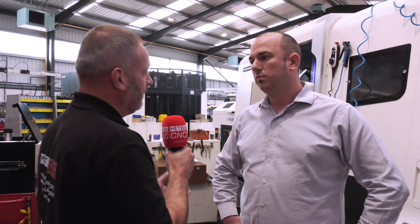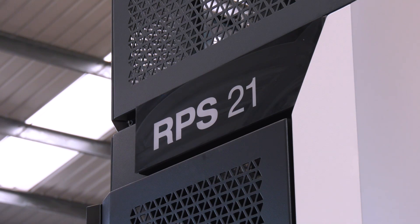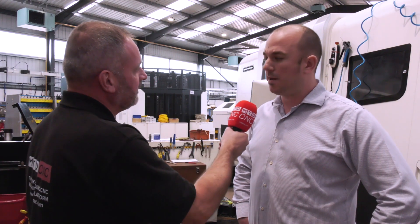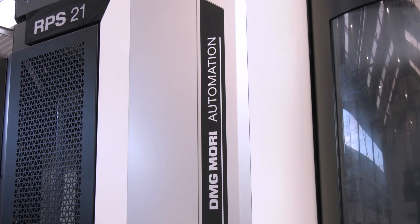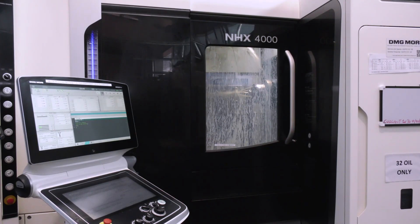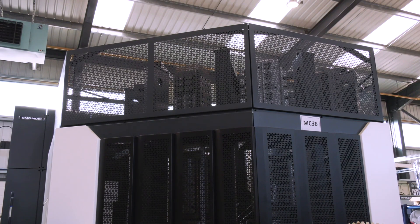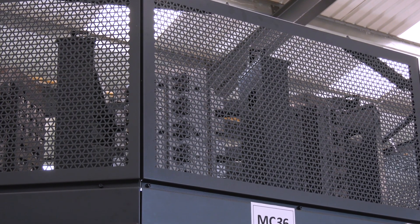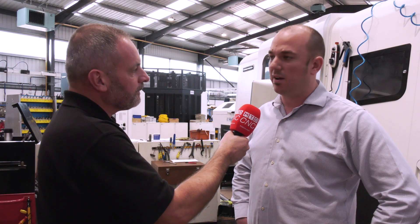Talking about other investments — automation is a big theme at EMO and also DMG Mori open houses. You've got the NHX 4000 machine with the RPS21 pallet solution — that must be a bit of a game changer. Absolutely. Within no more than two months of getting that machine on site, we had it clocking 120 hours a week, week in week out like clockwork, while only requiring 15 to 20 hours of man labor a week for load and unload. We have got further capacity available on that machine, and to be honest, if I was in the market for another horizontal, I don't think I'd be looking at anything else.